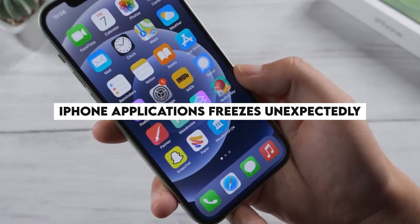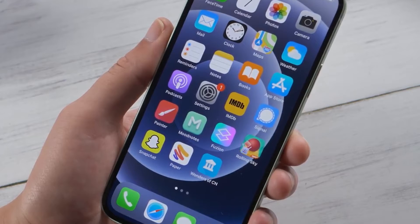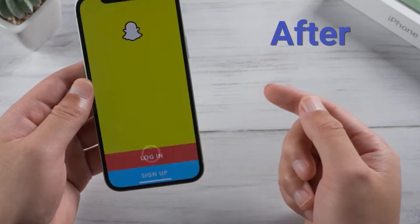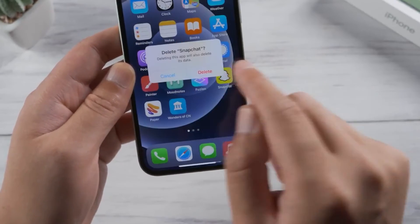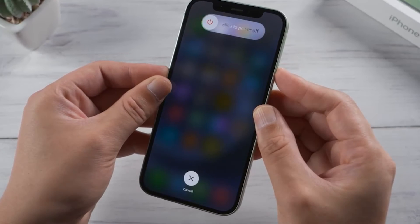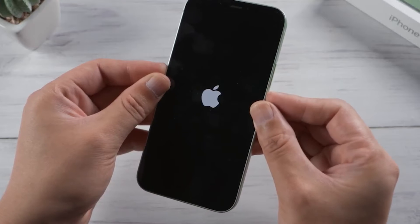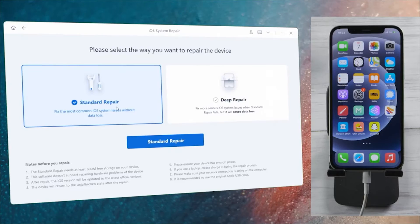iPhone applications freeze unexpectedly. An iPhone app can freeze while in use or just after launching. This is likely because your iOS version doesn't support the app or the app isn't properly installed. If any iPhone app freezes, stops responding, or unexpectedly quits, close the app, restart your device, and check if the app is functioning again. Sometimes reinstalling the newest version of the app from the App Store also resolves the issue.